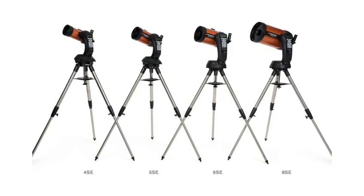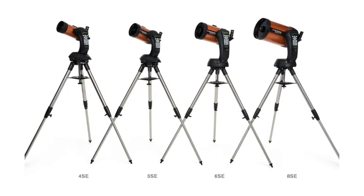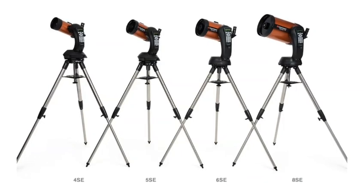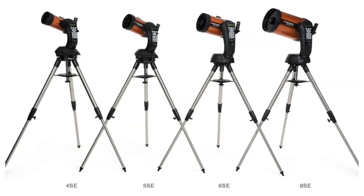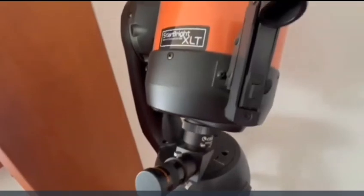Whether you're observing the planets, star clusters, or distant galaxies, this telescope provides clear, bright, and detailed views, while the computerized go-to mount makes object location effortless. With its advanced features and sturdy construction, it's an excellent investment for anyone looking to elevate their stargazing experience.